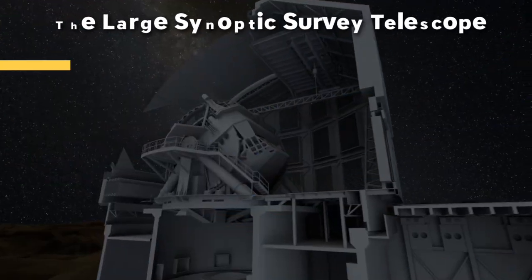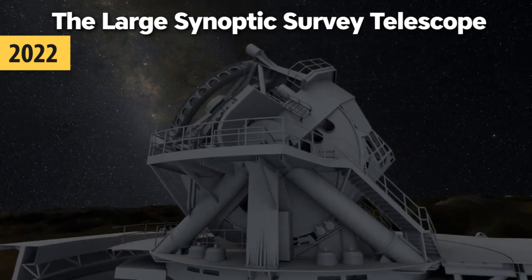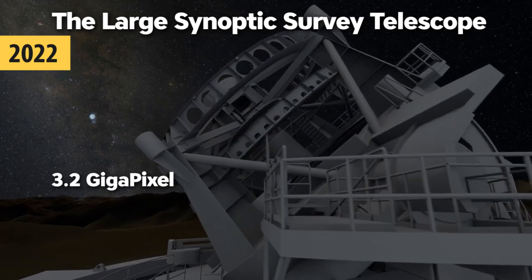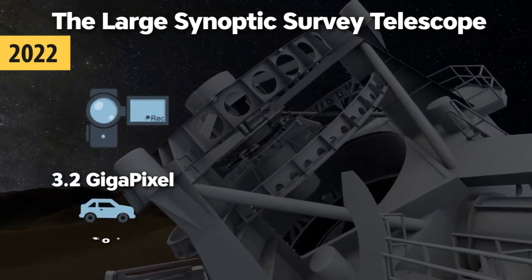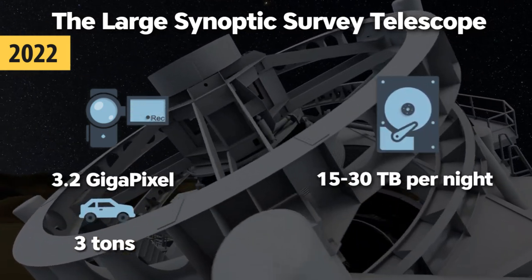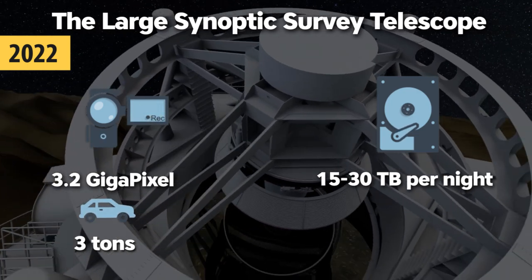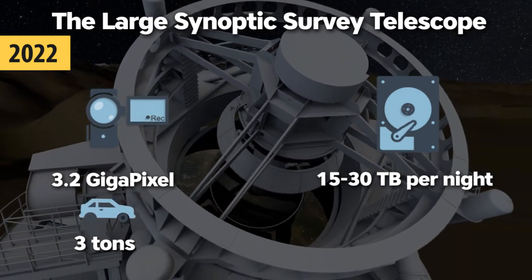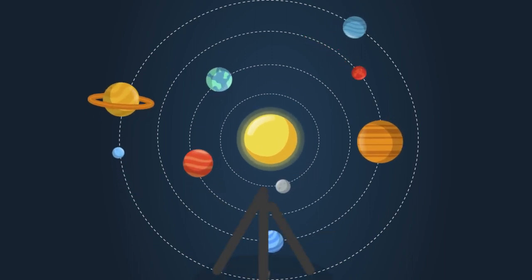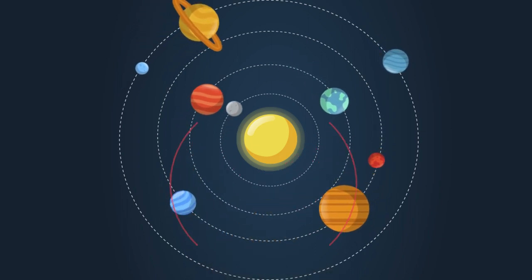In 2022, the Large Synoptic Survey Telescope will begin its full operations on a Chilean mountain. Unlike other telescopes, this one is quite different — it has a digital 3.2-gigapixel panoramic camera with the size of a small car and weighs 3 tons. Up to 15 to 30 terabytes of data will have to be processed every single night for the next 10 years. The main objectives are to map small objects in the solar system, detect asteroids directed to Earth, study dark matter and dark energy, and map the Milky Way.